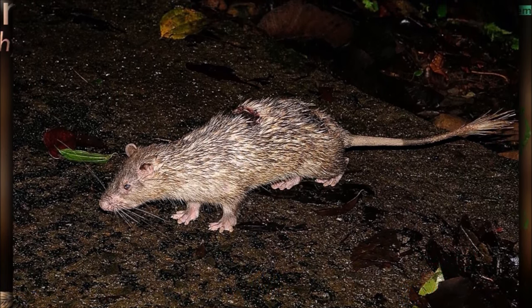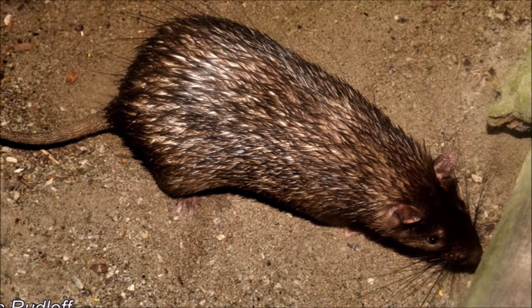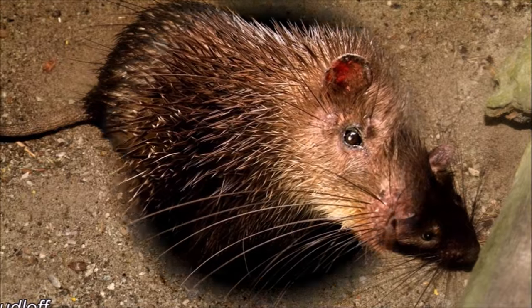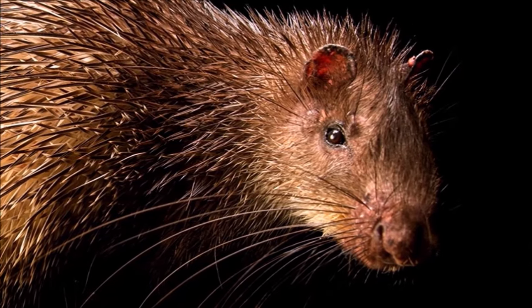They are primarily herbivores, with the main diet being leaves, wood, roots and the cambium layer of trees, fruits, seeds and bamboo shoots. They also occasionally consume invertebrate insects.